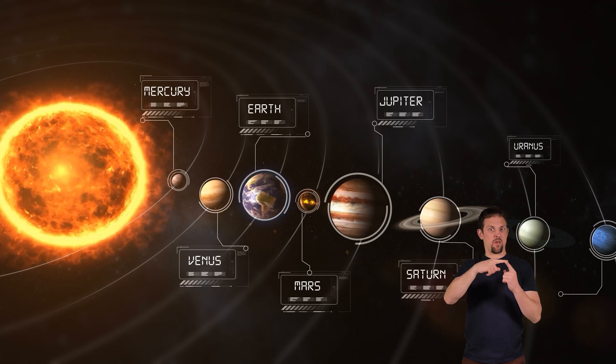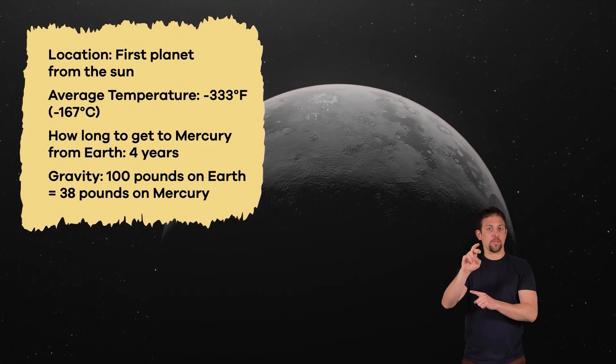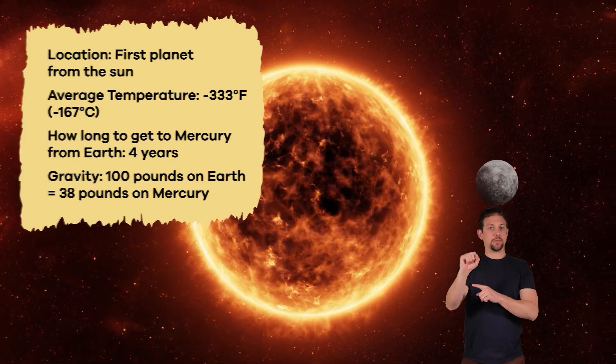Mercury. We are learning about all of the planets in our solar system. Today, we are focusing on Mercury, the planet closest to the sun. Not only is Mercury the closest to our sun, it is also the smallest planet in the solar system.